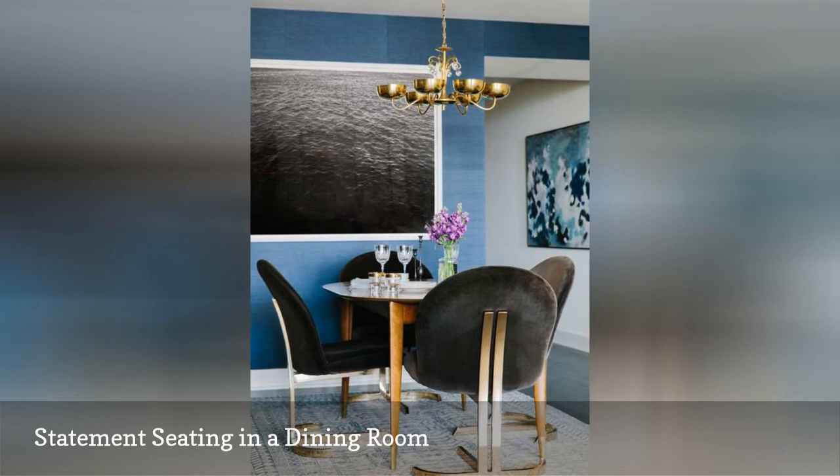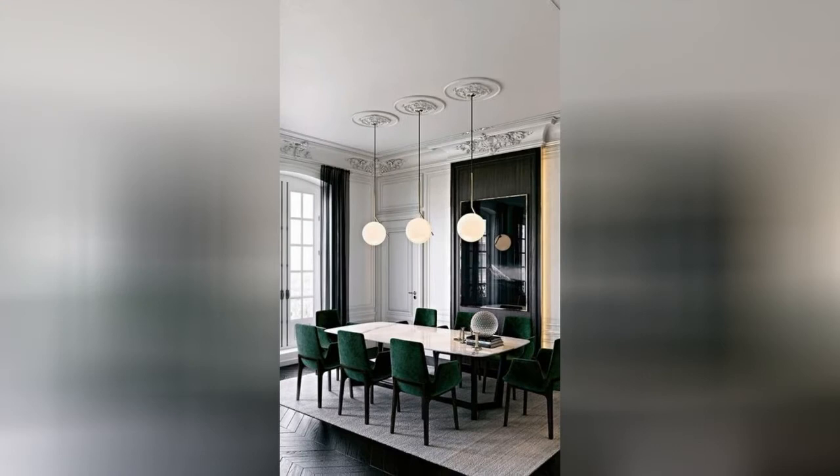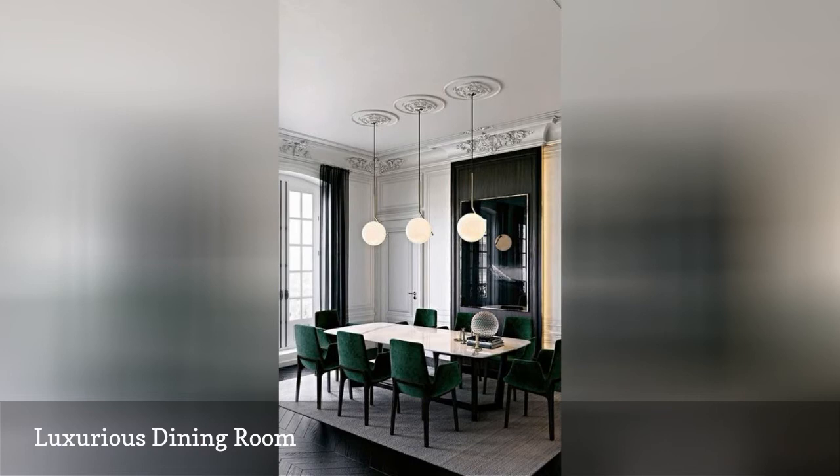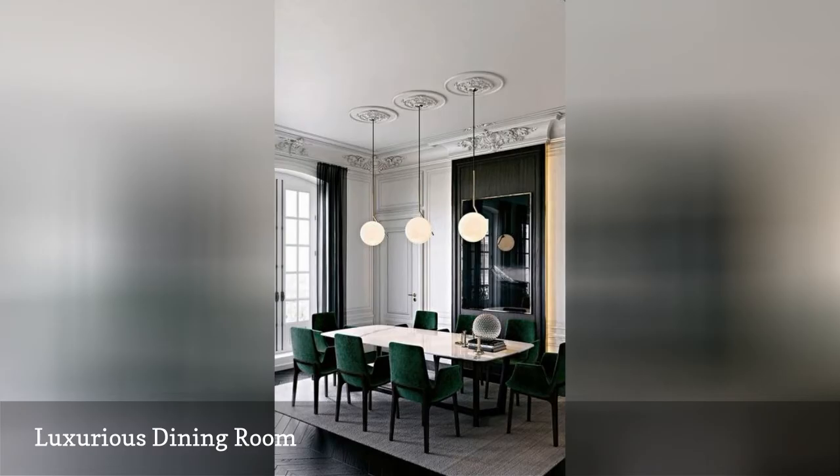This dining room, that easily seats eight, is perfect for family dinners. Emerald green chairs are the ultimate luxury. Above, a line of simple glowing pendants brightens the space, and classic architecture creates a beautiful frame to a luxurious dining space.